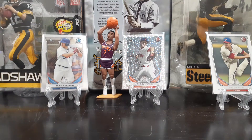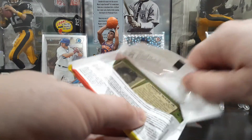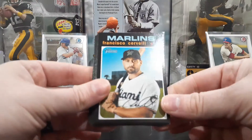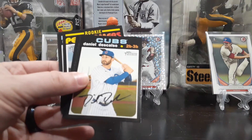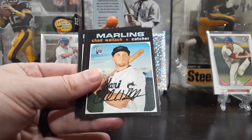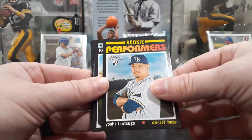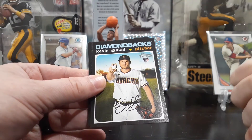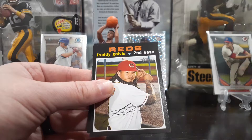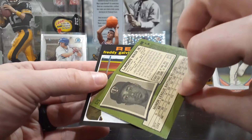This is Heritage High Number. Like I said, I haven't picked any of this up. I've come across it a few times at Target and did not pick it up at all. Cervelli. The Calso Torrens. Chad Wallach rookie card. Top performer Yoshi Tsutsugo rookie card — pretty cool. Ginkle rookie card. Stuart Galvis and Lamonte Wade Jr. rookie card. Cool.